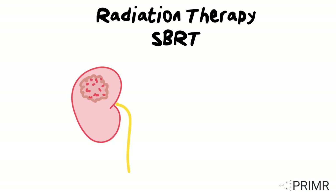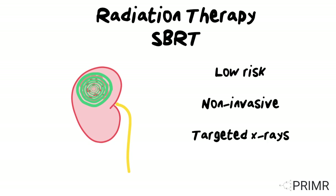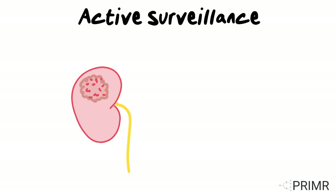Focused radiation therapy, also known as SBRT, is another low-risk, non-invasive approach. Radiation consists of high-energy x-rays targeted at the cancer with high precision. Radiation is used in many cancers and is now shown to be both safe and effective in kidney cancer as well.